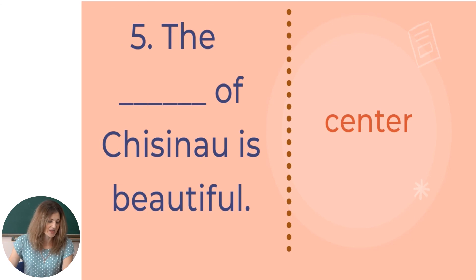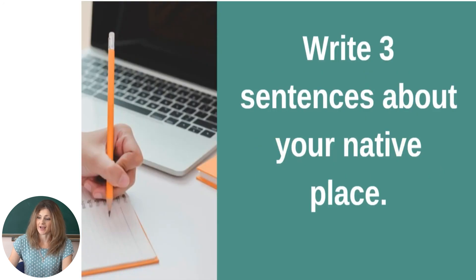Well done, everyone. To better learn and memorize the information about Chisinau, you can re-watch this video anytime you want. Before we finish, I have a suggestion — try to write three sentences about your native place, your village or town, and try to describe it. That is all for today. Have fun and learn English. Thank you very much. Goodbye.